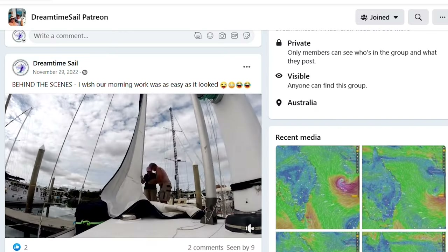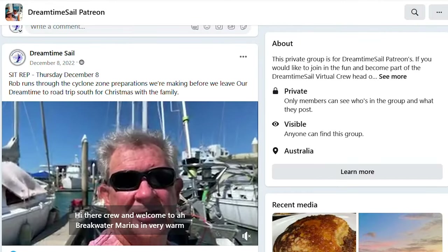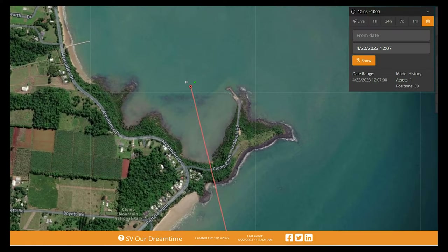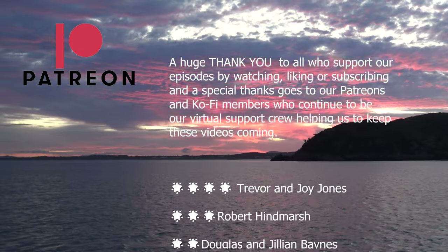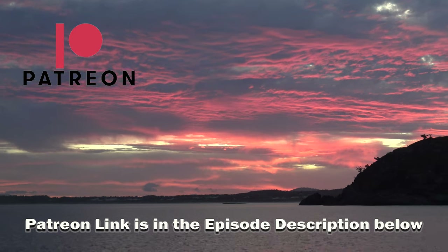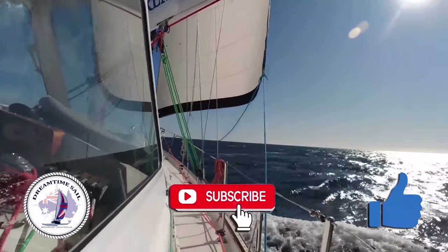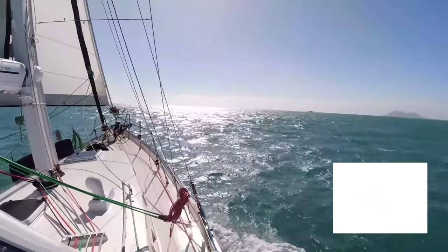If you'd like to see more of the behind the scenes on our dream time, receive daily sit rep videos when we're sailing, track our travels in real time, find out where we are right now and meet up with us if we're in your area, then please head over to our Patreon site and join the dream time sail virtual crew. Membership starts at less than a cup of coffee. We'd like to thank everyone who supports us to make these videos possible - your encouragement is what keeps us going. If you haven't subscribed yet please do so, it's free, and click the bell button to be notified when we release each video. See you next time.